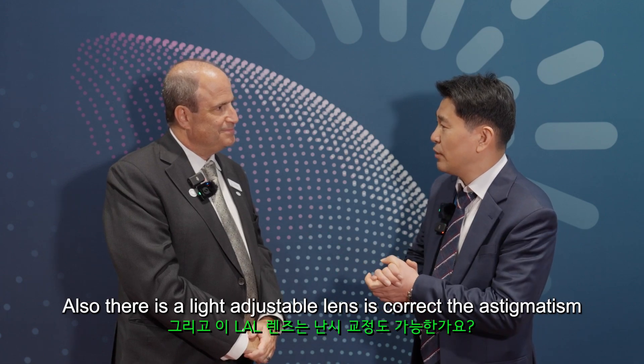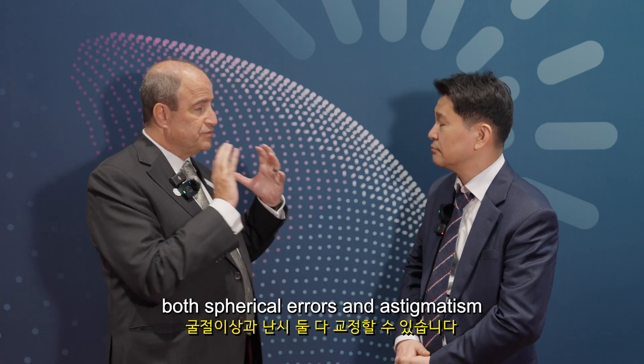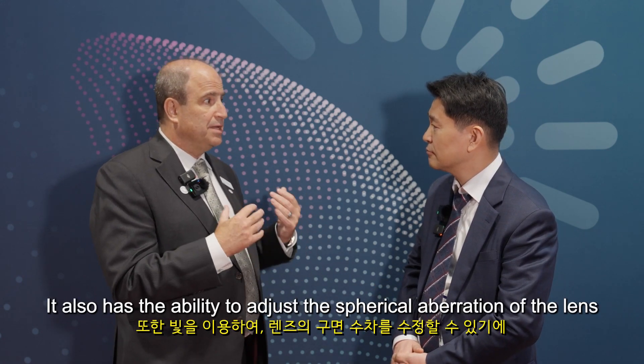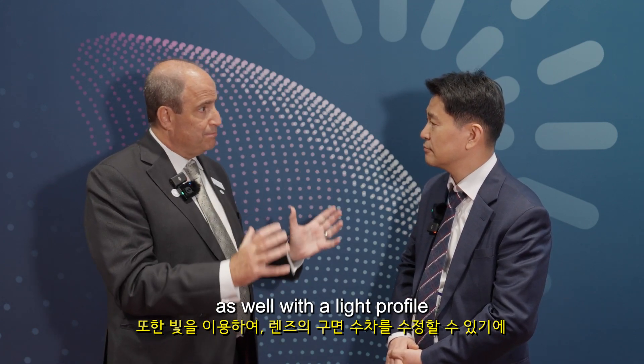The light adjustable lens also corrects astigmatism. It corrects both spherical errors and astigmatism. It also has the ability to adjust the spherical aberration of the lens with a light profile — it's the only lens that you can actually change the spherical aberration inside the eye.